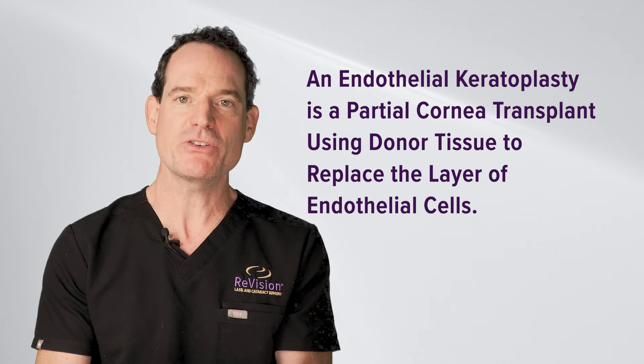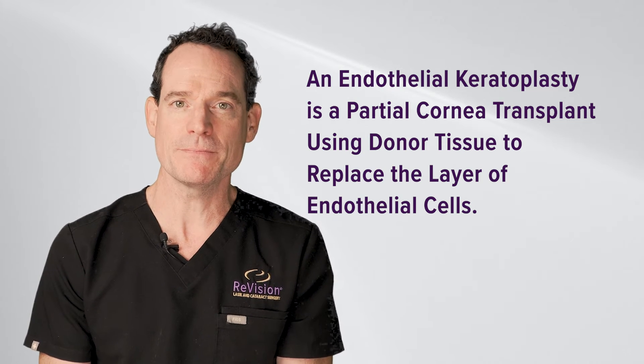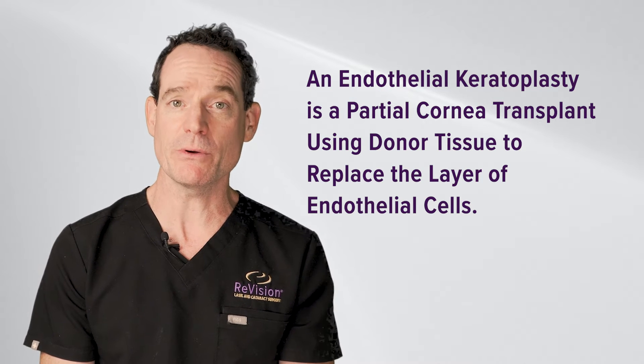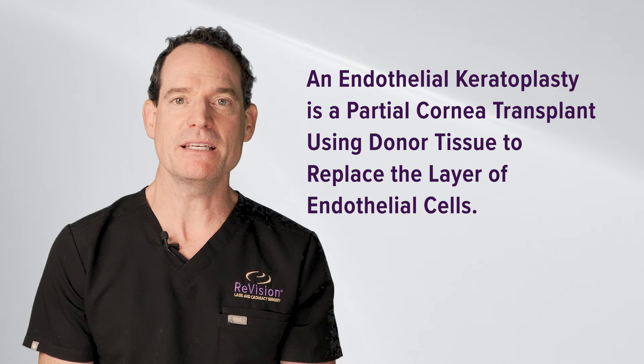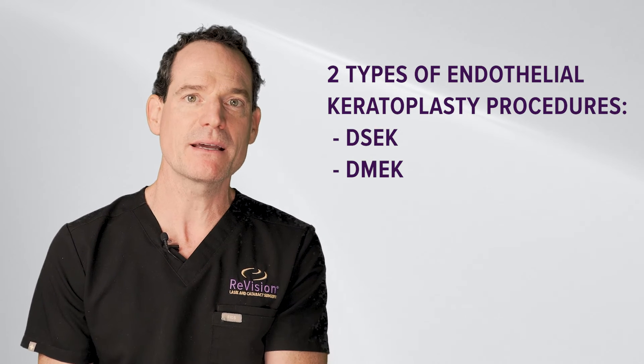In contrast to a full transplant, your visual recovery is going to be much faster — within one to three months versus a year with a full transplant — and it is more easily repeated. The terms we use for that procedure, other than endothelial keratoplasty, are DSEK or DMEK.